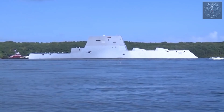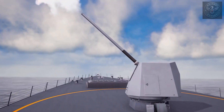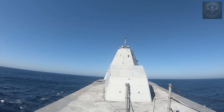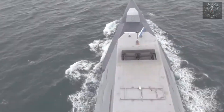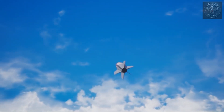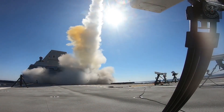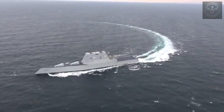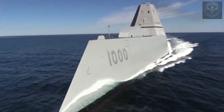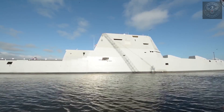For now, the Zumwalt carries a mix of conventional systems: two 155mm advanced gun systems designed for precision strikes up to 100 miles away, and 80 vertical launch system cells capable of firing Tomahawk cruise missiles, anti-aircraft missiles, and more. But here's the problem — those advanced guns fire specialized shells that became so expensive, nearly a million dollars per round, that the Navy stopped buying them. Which means the ship's most advanced guns have never been used in combat. It's one of the strangest contradictions of the Zumwalt: a warship packed with power and potential, but not all of that potential has been realized yet.